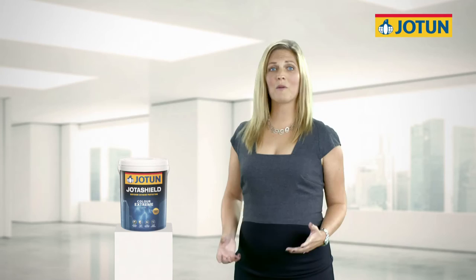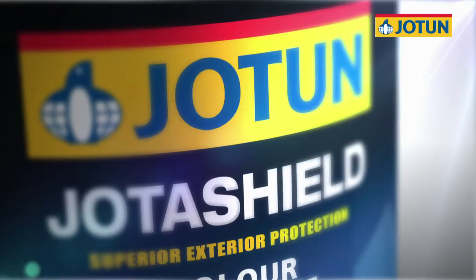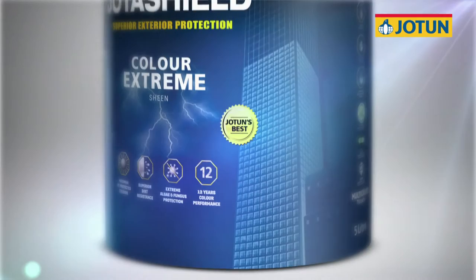This year, Jotun is very proud to introduce the new JotaShield Color Extreme. It's the best premium exterior paint in the market, and it features the longest lasting colours we've created yet.